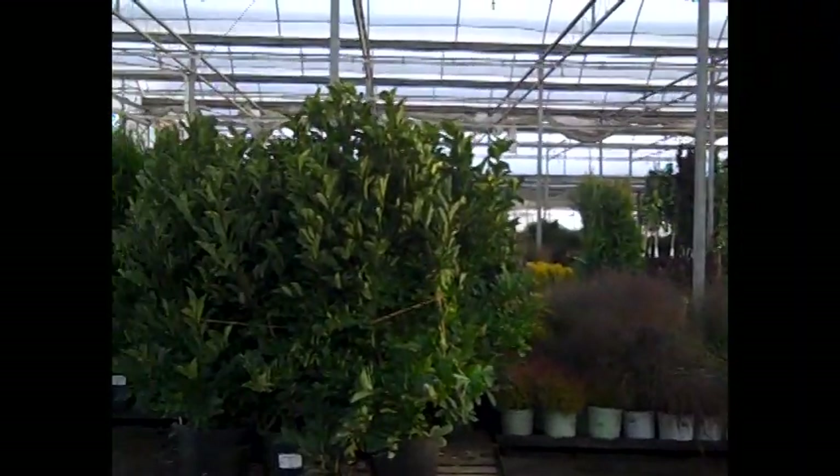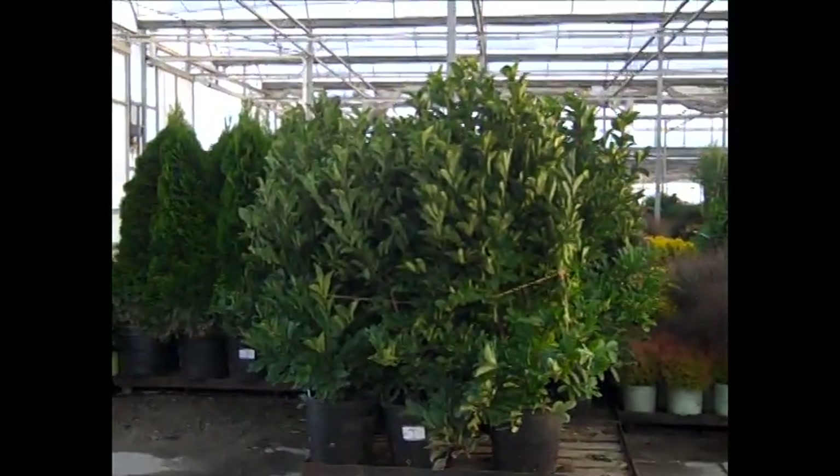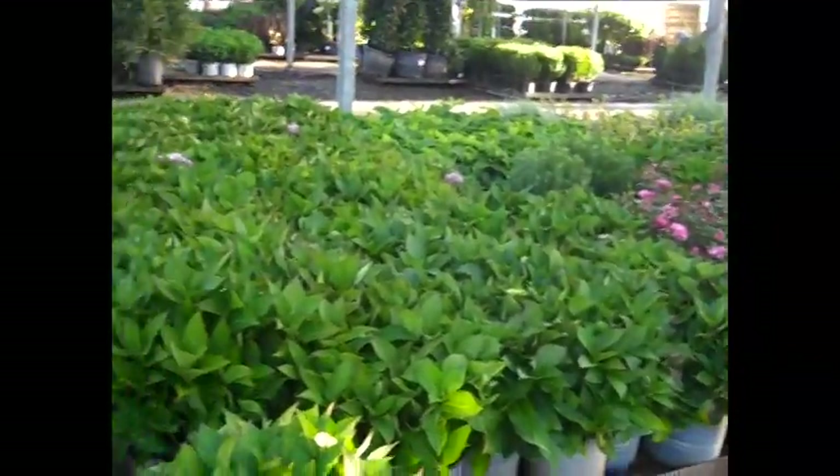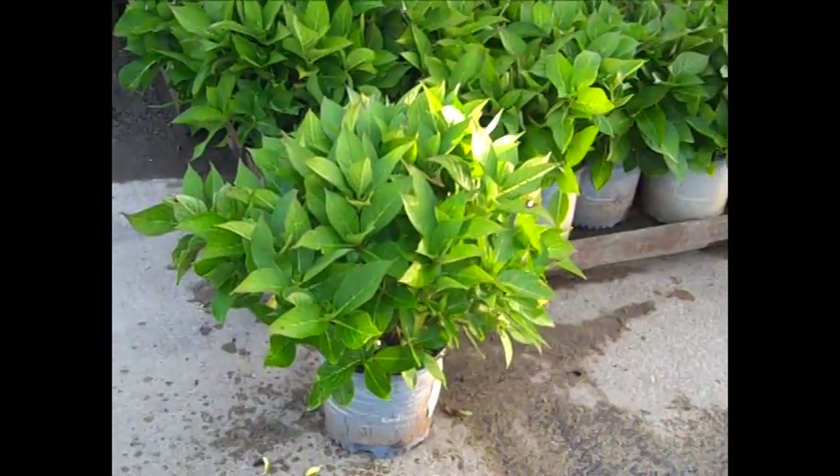Well again, you can see the trees are starting to come in. We got a great selection of our potted trees. Beautiful — you can see the consistency in these three gallon endless summers, beautiful big plant on there.